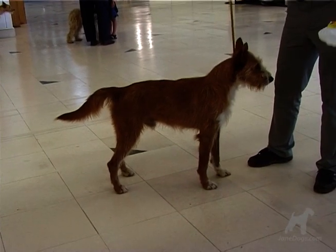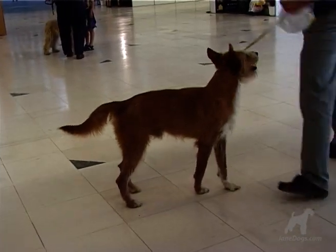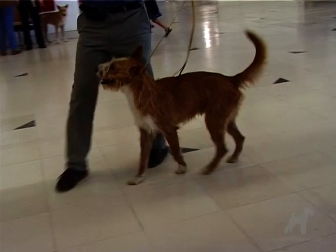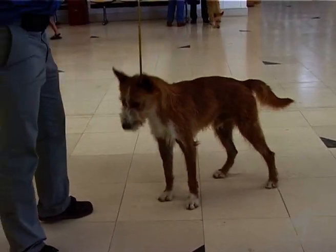The Podengo only comes in yellow, fawn, tan, or faded black. However, it can be a whole colour or marked with white.